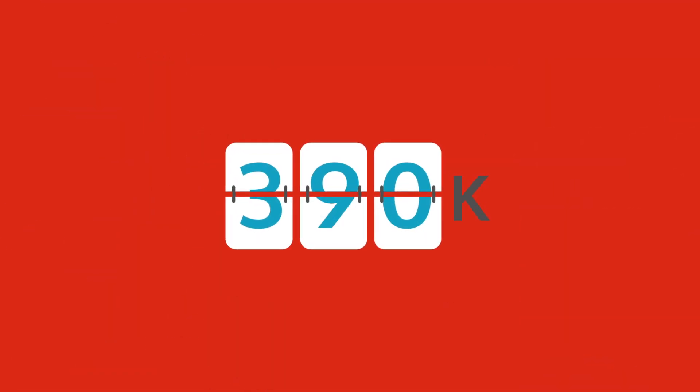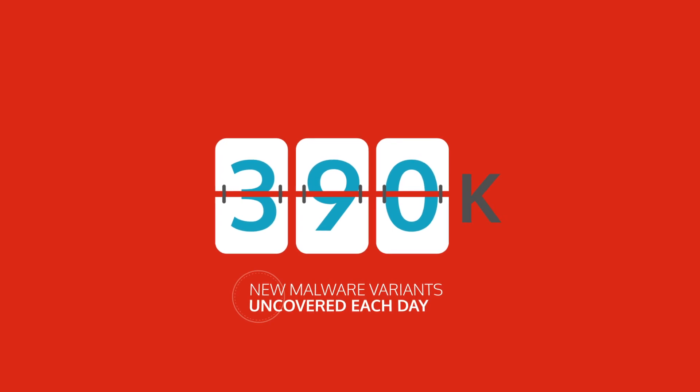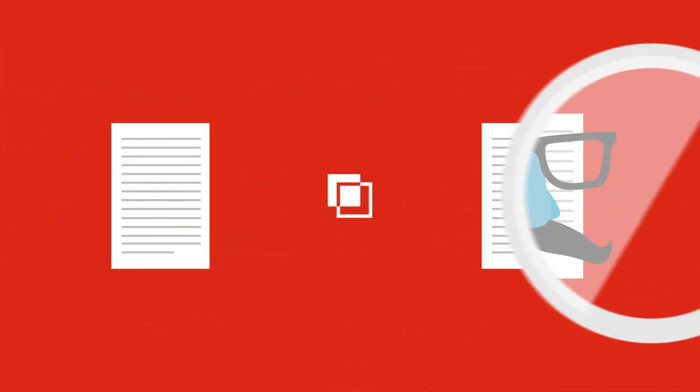There are 390,000 new malware variants uncovered each day. Bitglass Advanced Threat Protection is built to stop the spread of known and unknown threats.